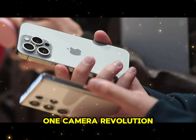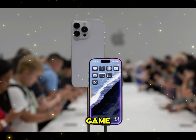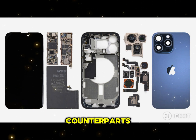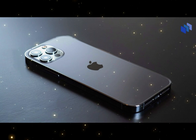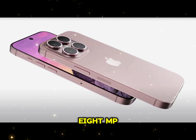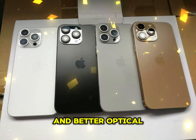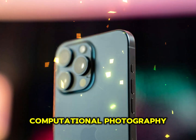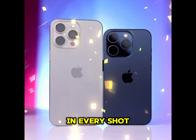Camera Revolution: 48MP Telephoto Sensor. Apple is stepping up its photography game. The telephoto camera, often overshadowed by its wide and ultra-wide counterparts, is getting a significant boost. Currently capped at 12MP, the telephoto lens on the iPhone 17 Pro Max is rumored to jump to 48MP. This upgrade will deliver sharper images, enhanced digital zoom, and better optical performance. Moreover, advancements in computational photography will likely complement the hardware improvements, ensuring stunning detail in every shot.